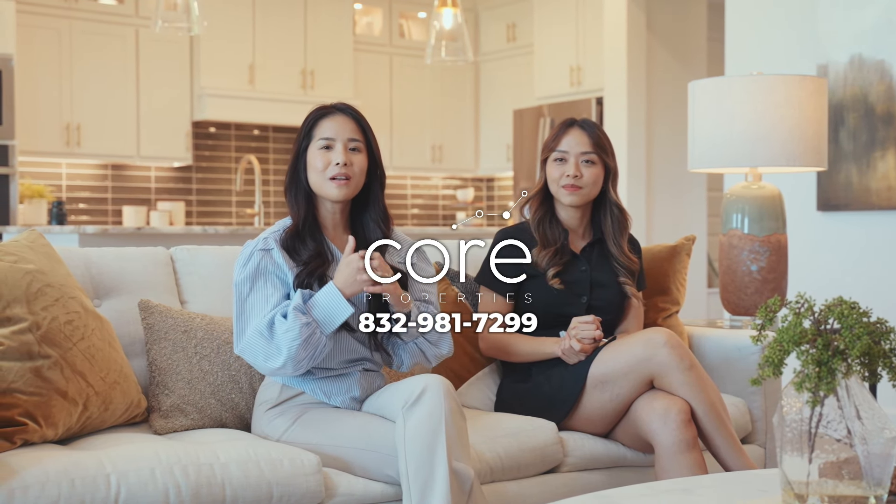Thank you for watching today's video. If you have any questions, please contact the team's phone number shown here. Please like, subscribe, and see you again next time.